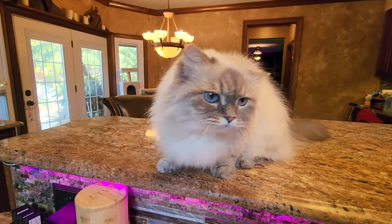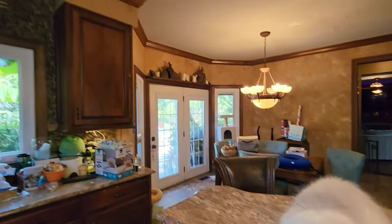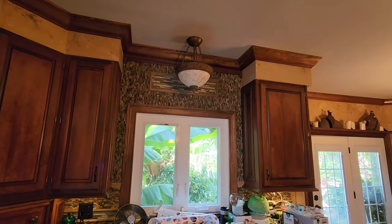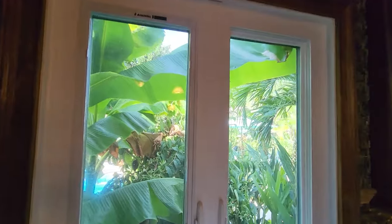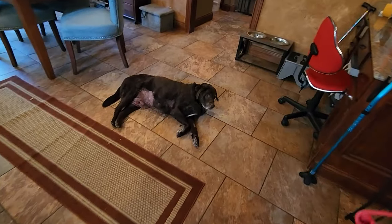Hey, what's up garden friends, Jeff here, hope everybody's doing well. I'm great. We have a lull in the warm front that's been moving through here, so I thought this would be the time to go ahead and film a garden tour. Look at this view, isn't that great? Beautiful.